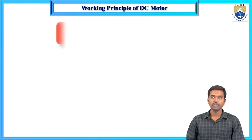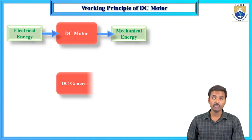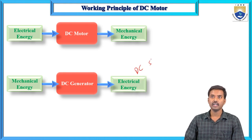What is meant by DC motor? A DC motor is a machine which converts electrical energy to mechanical energy — that electrical energy being DC supply. The DC generator has the same construction as a DC motor, but the working principles are different. A DC generator converts mechanical energy to electrical energy, specifically DC electrical energy.